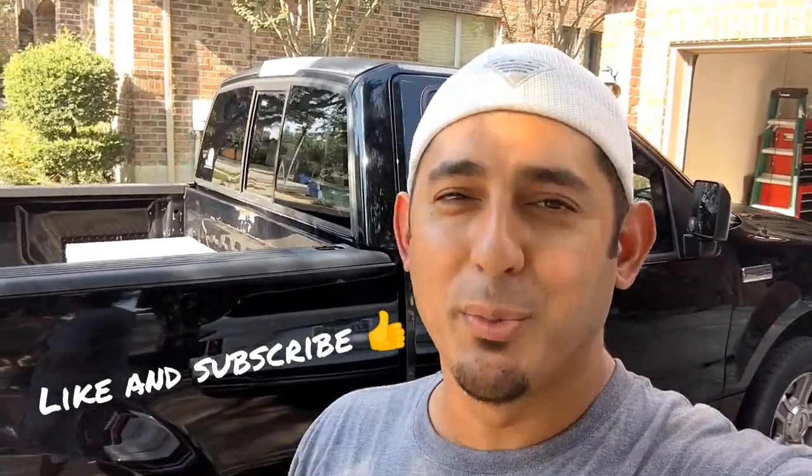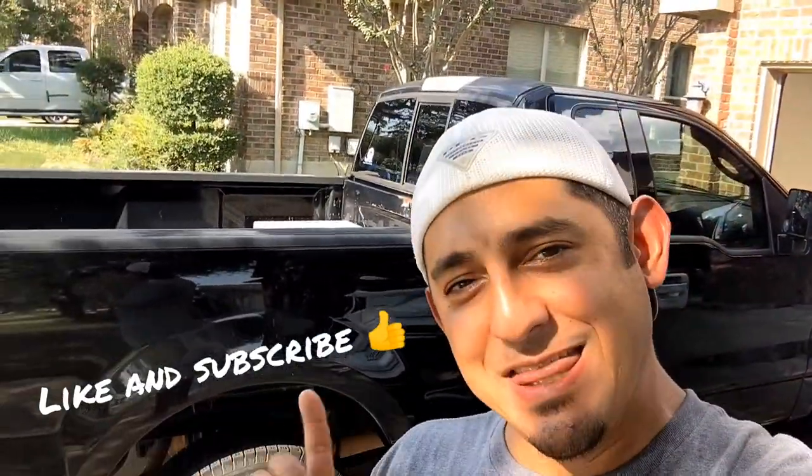What's up guys? Michael Gonzalez, aka your boy Gonzo. I got a really cool video that I'm actually really proud of posting. This truck right here, full transparency, is not my truck.